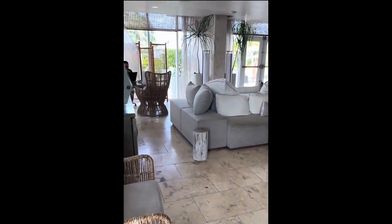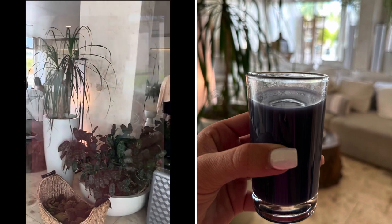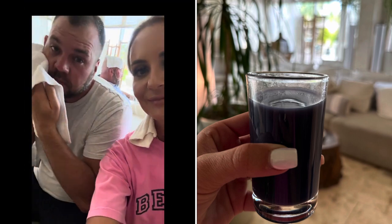We stayed at Alaya Resort and they had little welcome drinks whenever we arrived. After three flights, we were super excited about the cold rags they welcomed us with.